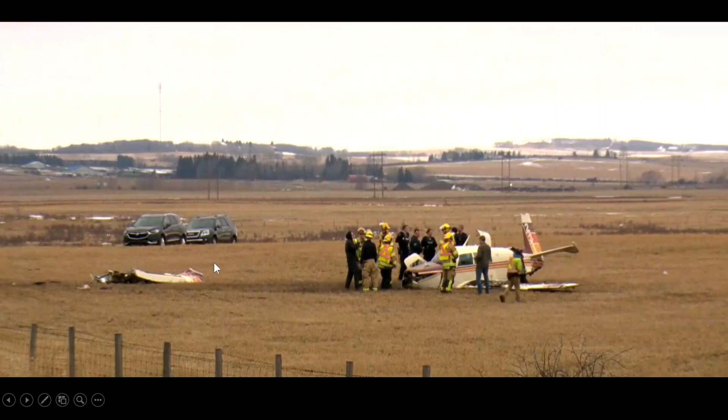You can see when it hit, it hit hard. The wing separated. So there's got to be some fuel around, though maybe not much because it was kind of the end of their flight.